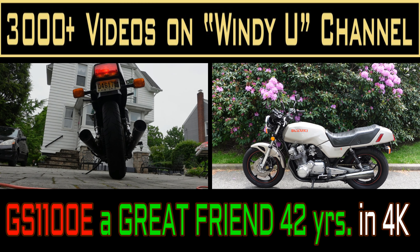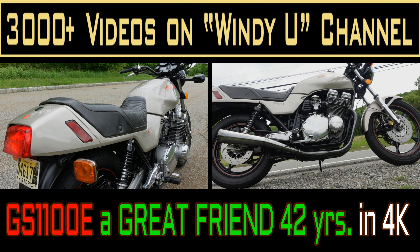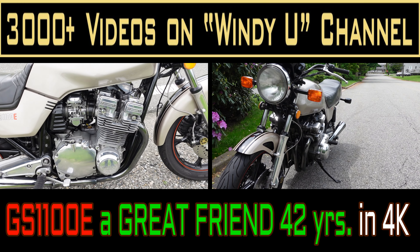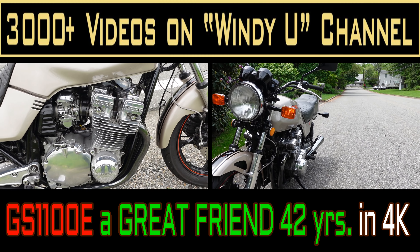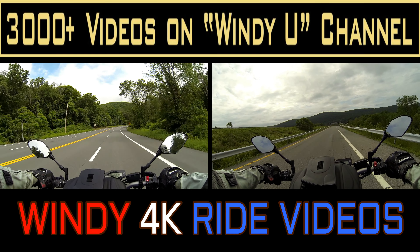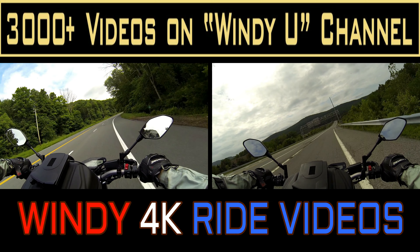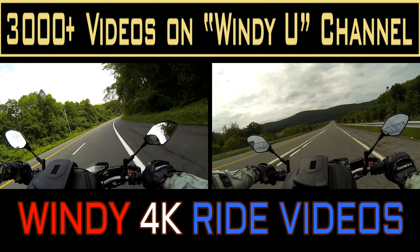I've owned my GS1100E 42 years. That's more than half of my life, more than I've known my wife, longer than I've owned my house, longer than almost everything in my life. It's been a great friend, super reliable, and so much fun all those years. I am committed to never selling it.